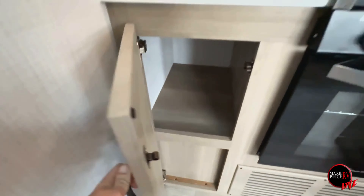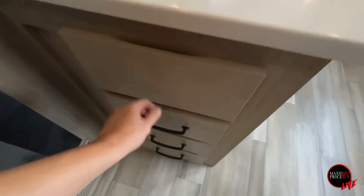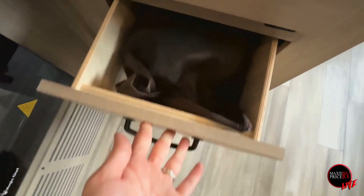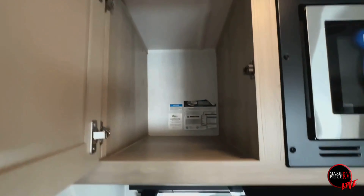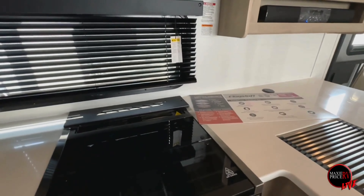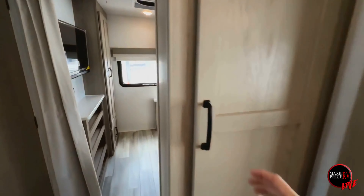There's plenty of storage for dishes, with a spot right here by the sink for your sponges. There's also plenty of storage space for spices up above next to the microwave, and you've got a nice pantry here as well.